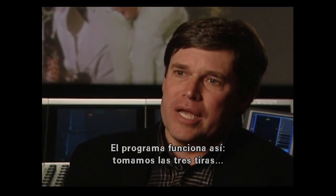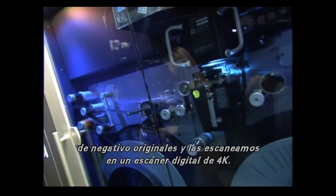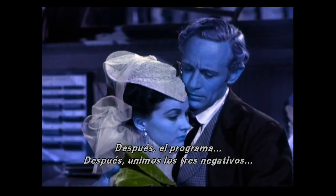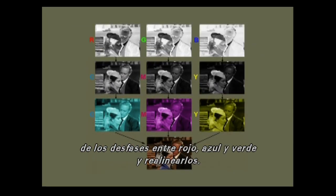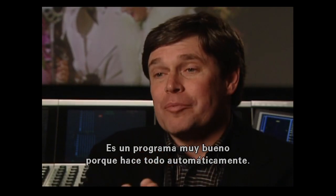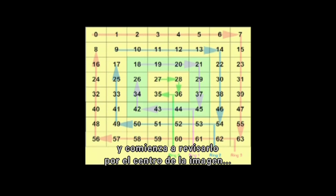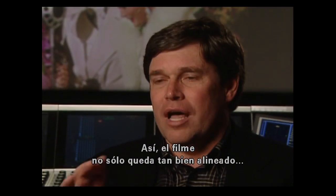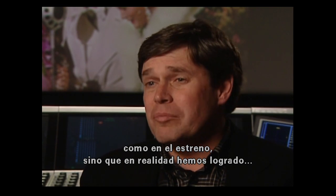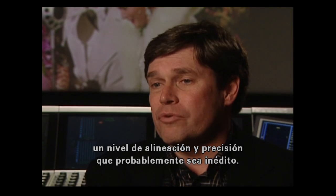The software takes the three Technicolor original camera negatives and scans them on a 4K digital scanner. Then the three records are joined together, and the software goes through the process of detecting the red, green, and blue separations and realigning them. It does this automatically — taking each individual frame, starting at the center of the image and working outward to the edges, getting everything in perfect alignment. We believe we've actually achieved a level of alignment and registration that probably has never been seen before.